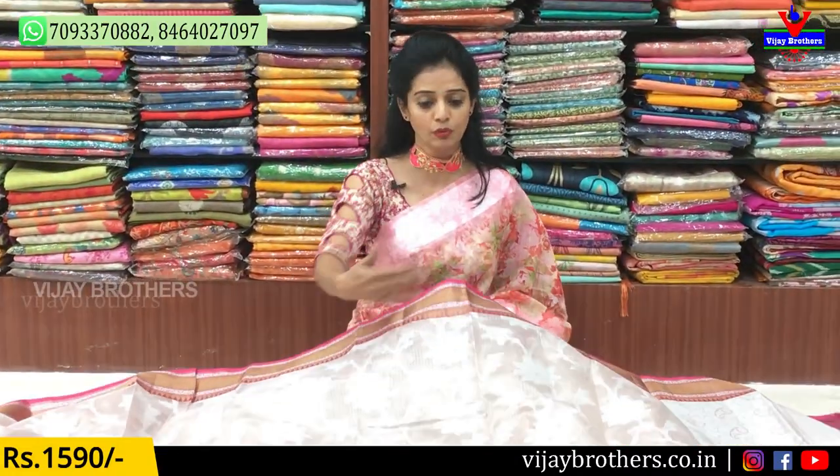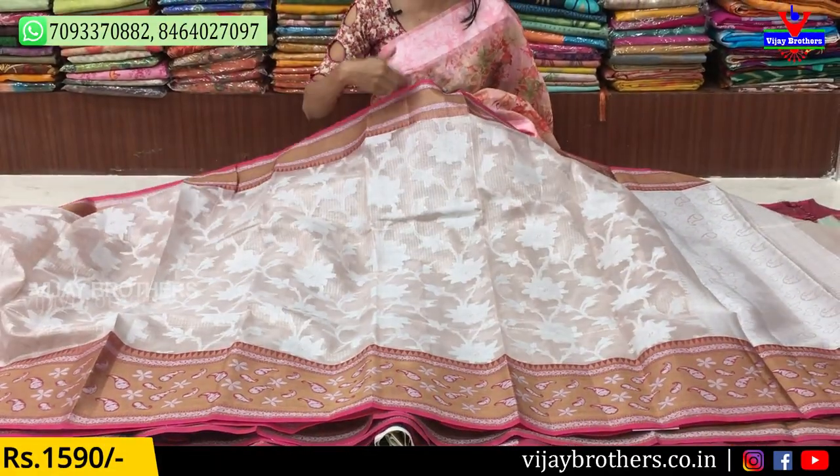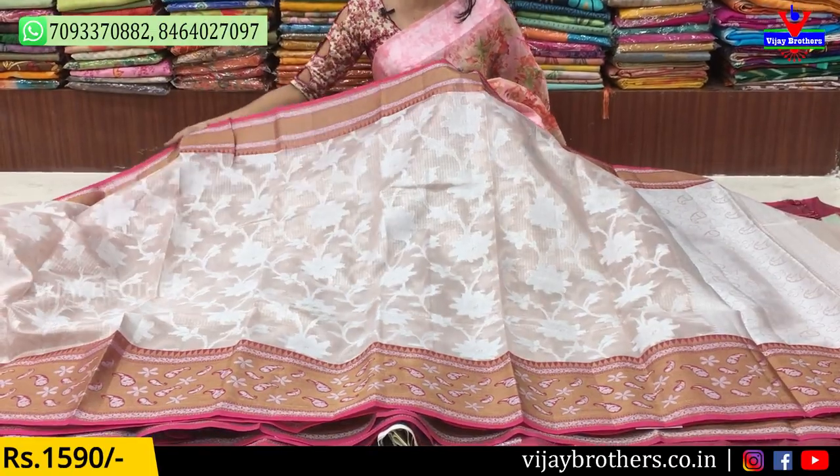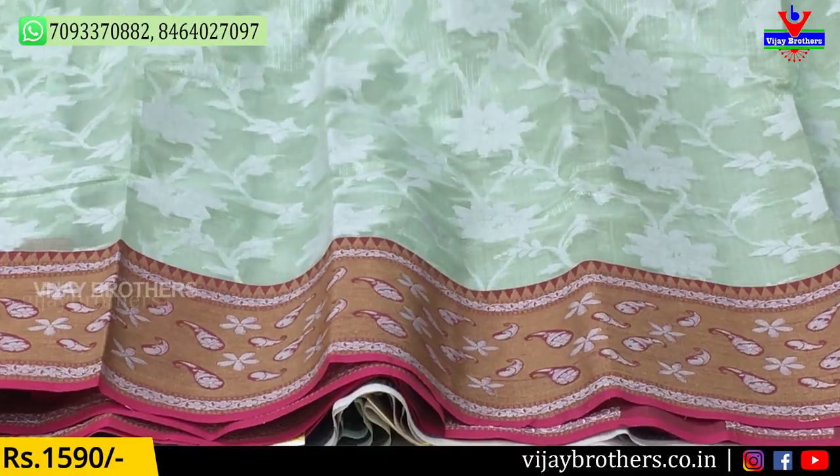These are the borders — this is the pink color border. This is the pink color. Light green color. Same design.